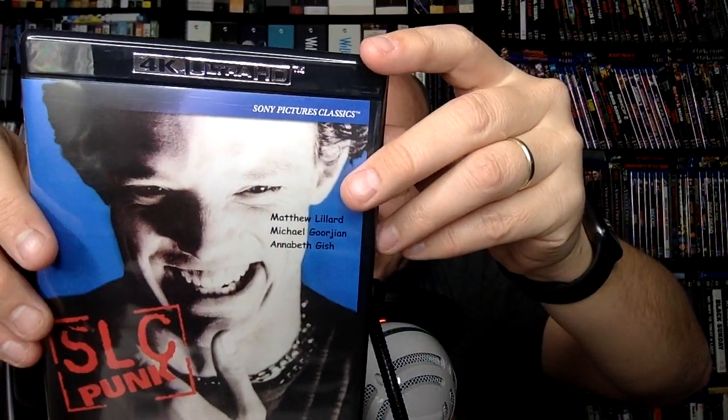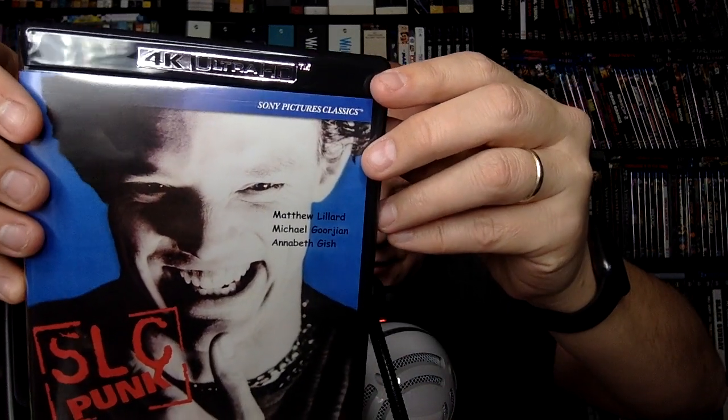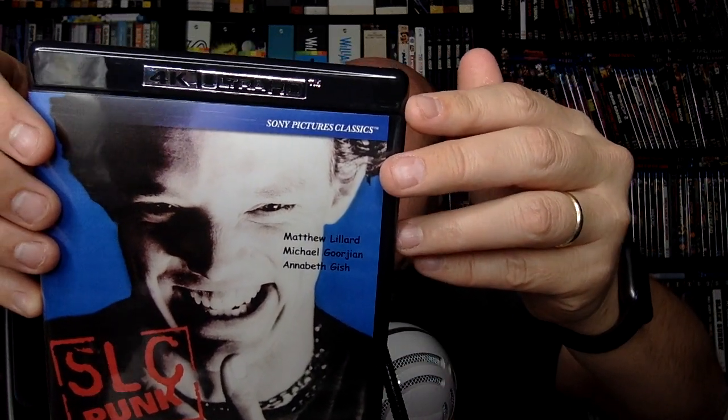Then we have SLC Punk, directed by James Merendino. I don't remember loving this, but I'm kind of curious to revisit it. I love that it says "John Hughes meets Sid and Nancy" — I definitely don't remember it being that, but I do remember Matthew Lillard being kind of obnoxious and annoying. Annabeth Gish is in this too. It does have a cult following. If you want to look for any of these solo, they're going in the $35 to $40 range on eBay, so my advice would be: buy this $140 set and sell the stuff you don't want — I think you can more than make back what you spent.